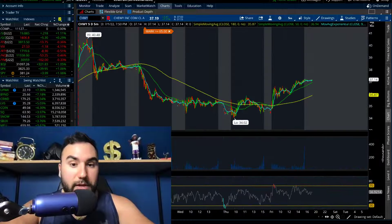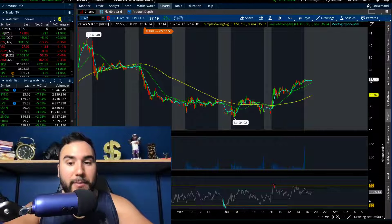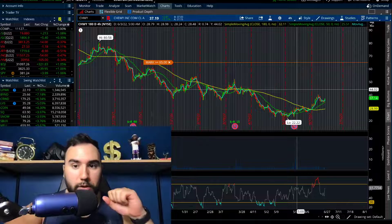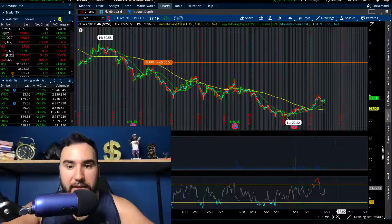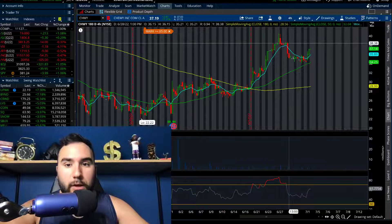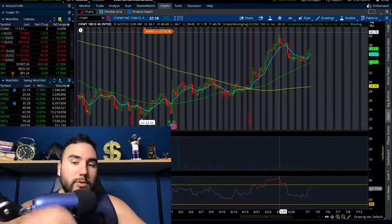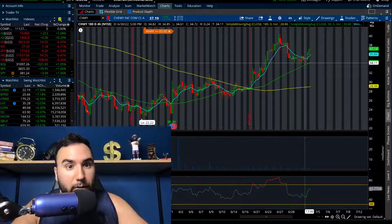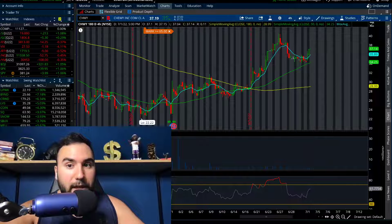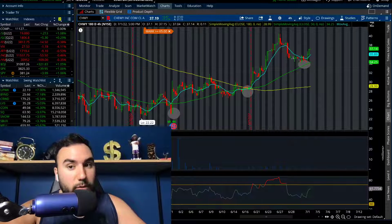Number one is Chewy, ticker symbol CHWY. Chewy on Friday alone went up 7%. On the four-hour chart we're noticing a clear breakout — we're above the moving averages and we're getting that golden cross. This is very good for the bulls. Chewy sold off from $41 — it got way too hot, having gone from $28 to $41 in a couple of days — so it sold off to about $34. Then on Friday we got buying pressure pushing it up 7%, and now we're getting a higher low at about the 50 SMA on the four-hour chart, holding that uptrend.